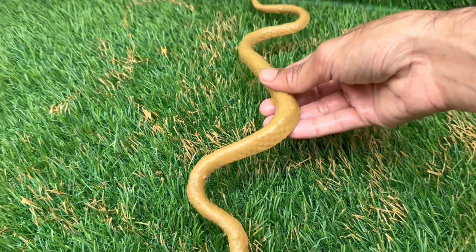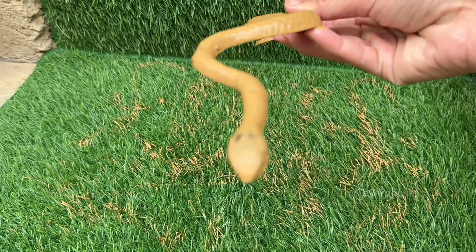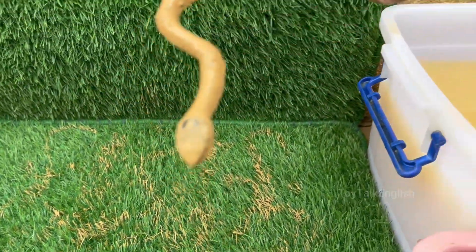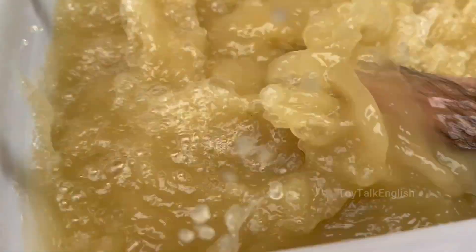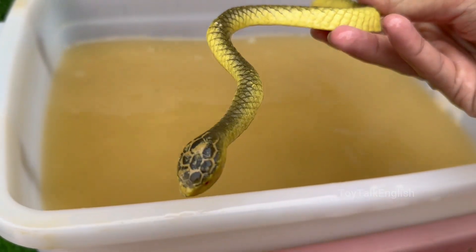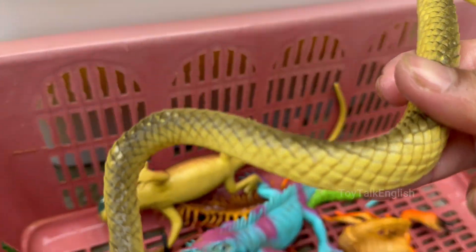Snakes have no legs but can move quickly and quietly using their muscles and scales. Some snakes lay eggs while others give birth to live young. Snakes flick their tongues to taste the air and pick up scent particles, which helps them find prey. Snakes don't have eyelids — instead, their eyes are covered by a clear scale called a spectacle.